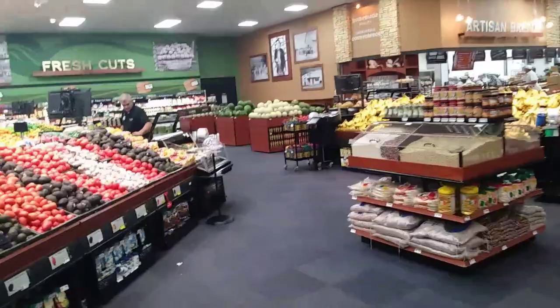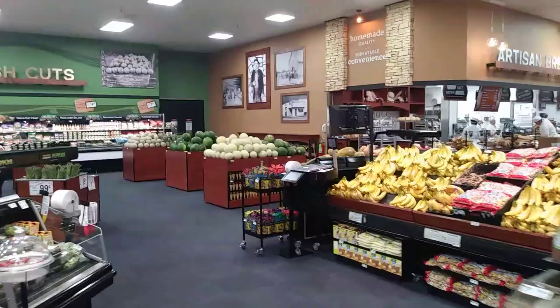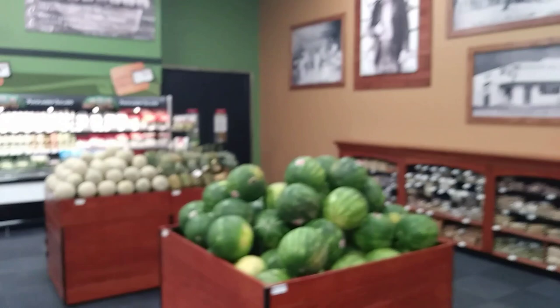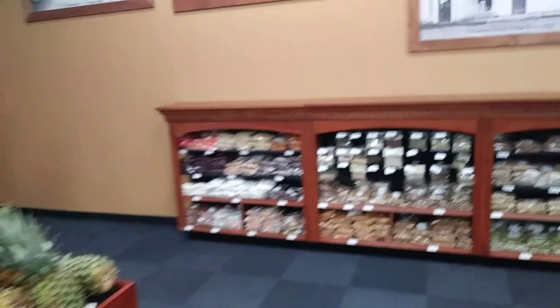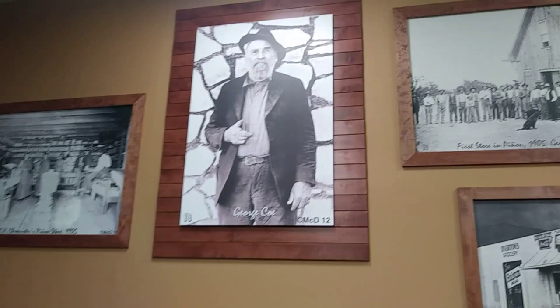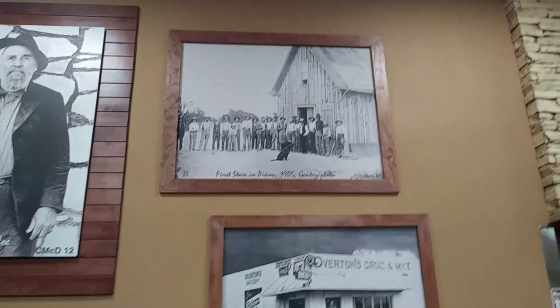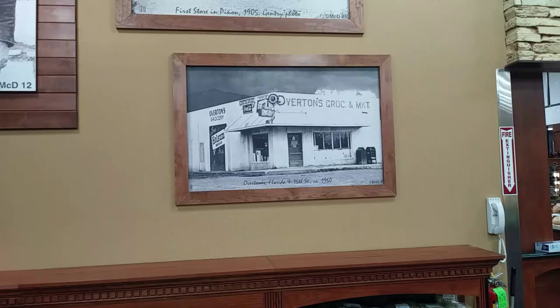I'm going to go over here and let you look at these pictures on the wall. The main thing about all this is just to remind you to keep your health. Here's one here — this man's name is George Coe, C-O-E. I don't know what he did, but he's on the wall here. And over here it says 'First Store in Pignon in 1905.' That's the top picture, and apparently that's somehow related to this store and the store owners.